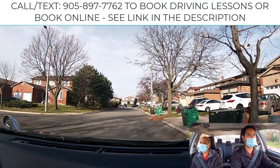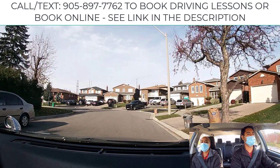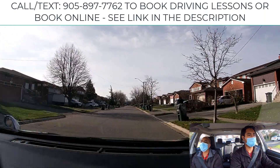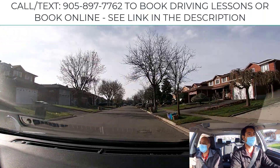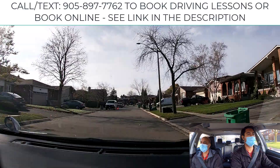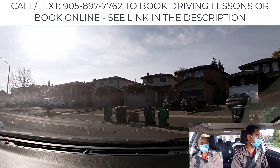Now you're going to learn how to negotiate a curve. Slow down before the curve, stay in your own lane, and look further ahead. Watch your speed. When coming out of the curve, gradually give gas and pick up speed, easing up on the steering wheel to straighten it. Many people run off the road because they're driving too fast in curves. Slow down and stay in your lane.